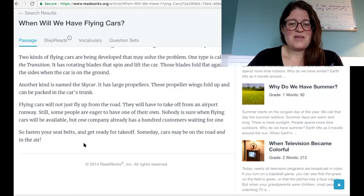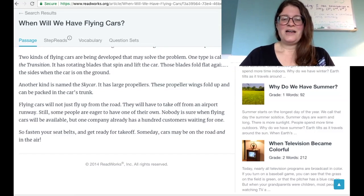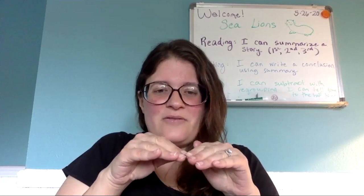I always pictured flying cars where I'd be sitting in a bunch of traffic and then just raise above it and fly away. Doesn't sound like that's the way they're getting designed, but boy, wouldn't that be cool?